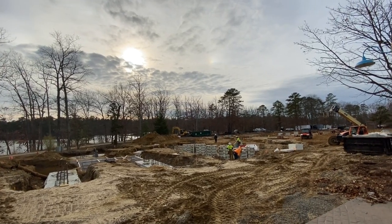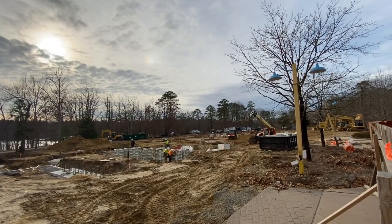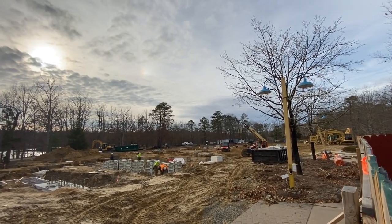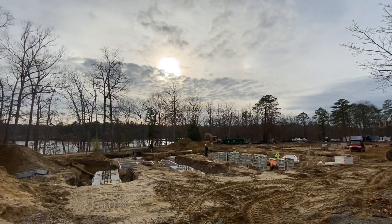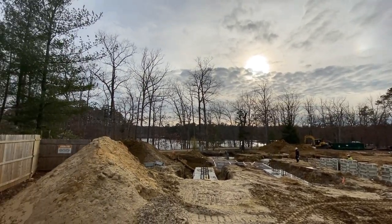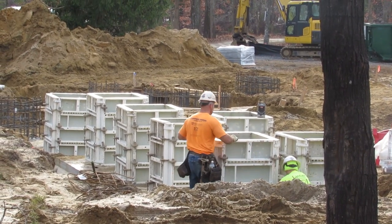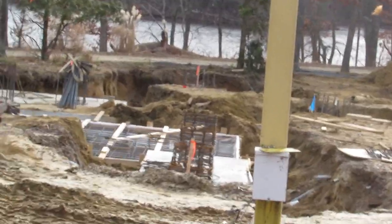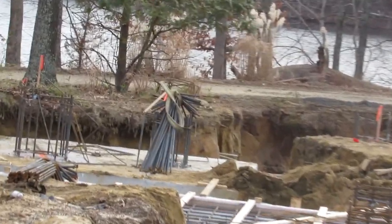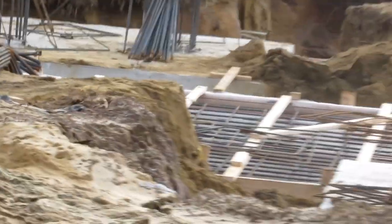Huge thank you to Inside Great Adventure — InsideGADV on Instagram — and Zenith.wave on Instagram as well. Inside Great Adventure provided the footage, and Zenith.wave made this insanely accurate and super detailed footing map for Jersey Devil. So huge thank you to both of you for creating and doing what you do. We have these amazing updates because of you.